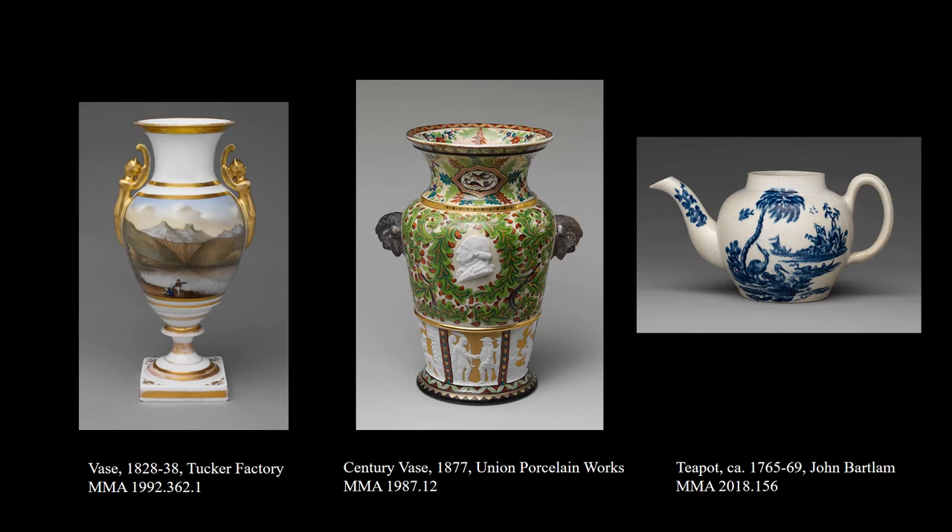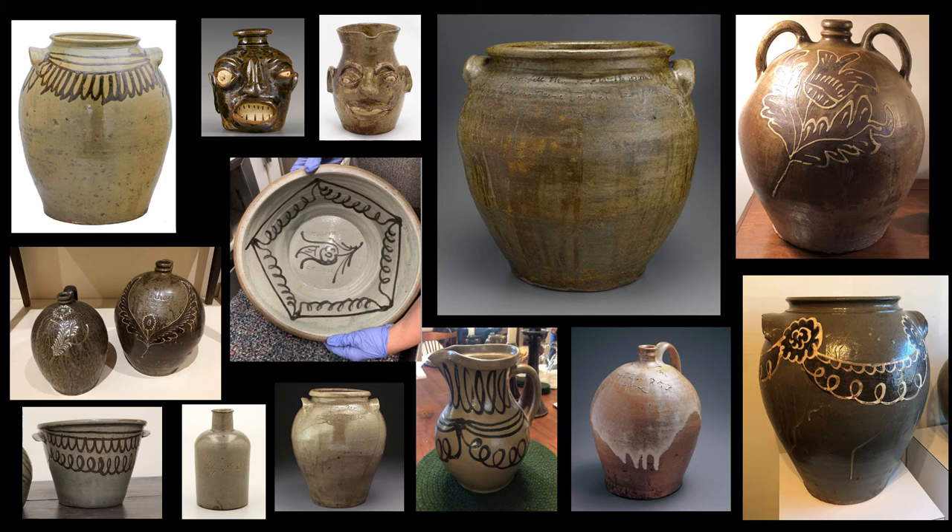But we're not here to discuss high-style porcelain. Instead, we want to talk about stoneware. This is not at all what we are used to seeing in the American Wing galleries. This is just a smattering of what 19th century Edgefield stoneware can look like, and I think it gives a great idea of the many different forms, sizes, shapes, and glazes that can be found comprising this material.